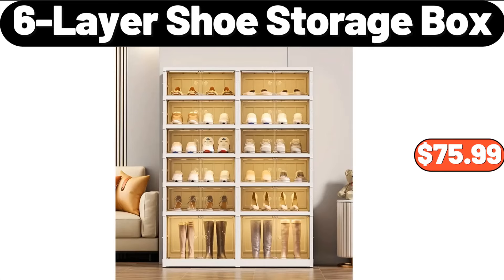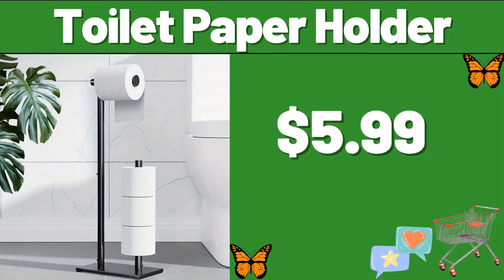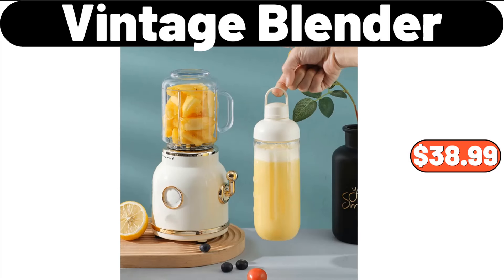6-Layer Shoe Storage Box, $75.99. Toilet Paper Holder, $5.99. Vintage Blender, $38.99.